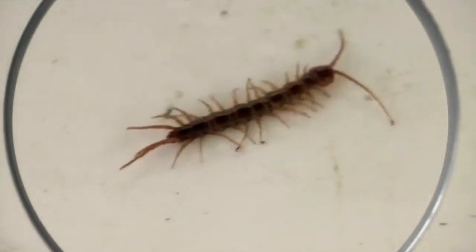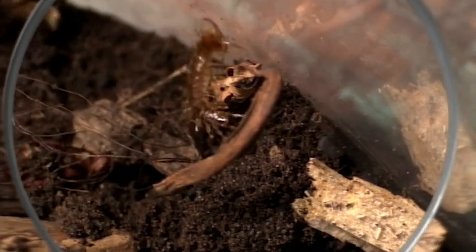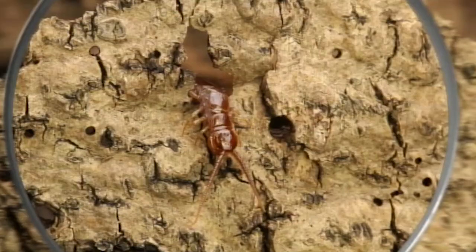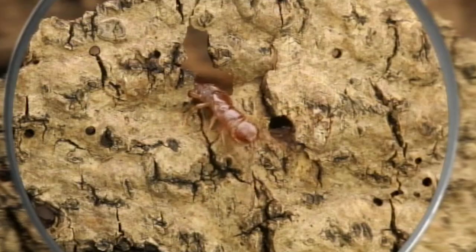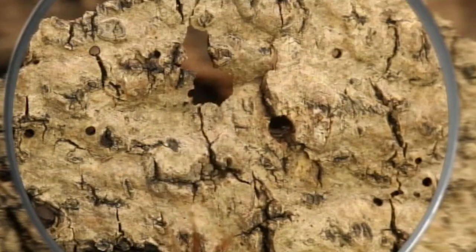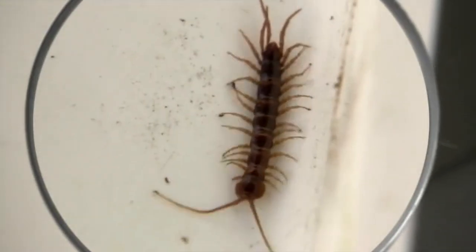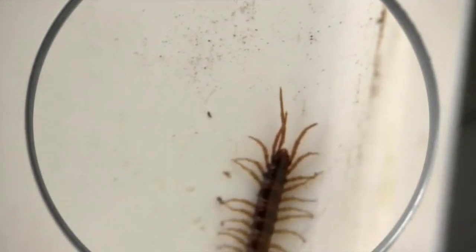Probably because they spend so much time in the dark, centipedes don't have very good eyesight. So they feel their way around using these antennae at the front of their bodies. They also have two extra-long legs at the back that they use for feeling behind, and these legs can also help them run backwards.